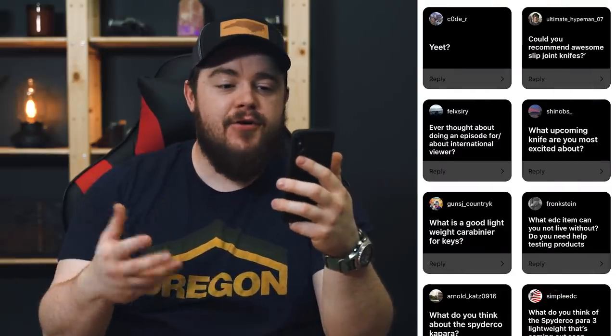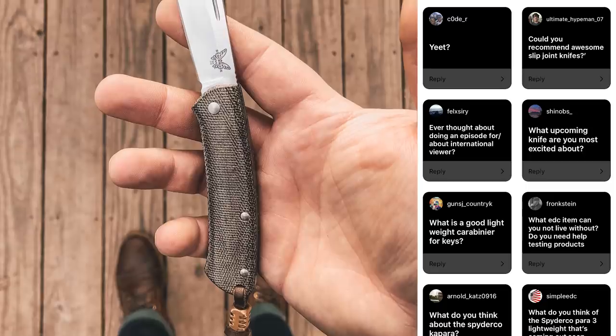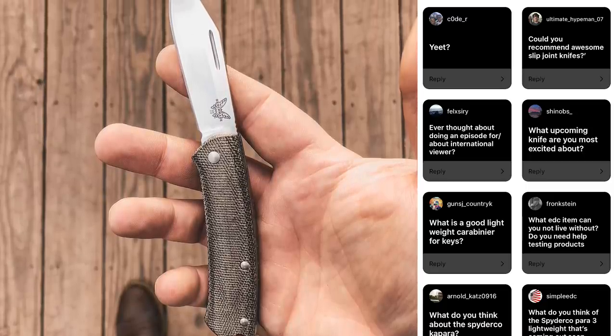The very next question from Ultimate Hype Man 07: could you recommend some awesome slip joint knives? My favorite, if you haven't already heard me talk about it a billion times, is the Benchmade Proper with the clip point in the micarta scales. I think it's a fantastic knife — it's beautiful, great to use, and just feels great in the hand. There's something about opening a blade with two hands like that. I love that knife. But there are a lot of other slip joint knives out there — the Lionsteel Roundhead and the CK01 line are all phenomenal if you can find them. Also Great Eastern Cutlery, if you can find those — they're all really tough to come across unless you're looking at the aftermarket.